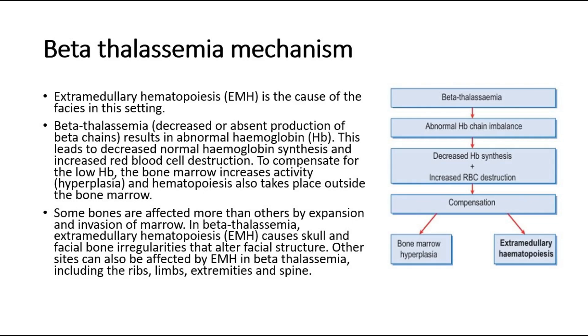Other sites can also be affected by extramedullary hematopoiesis in beta-thalassemia, including the ribs, limbs, extremities, and spine. That's all for this video.